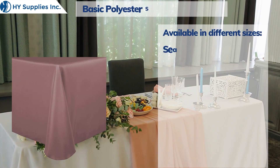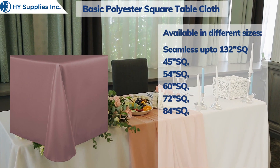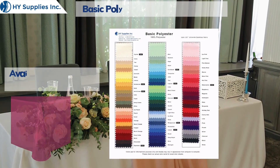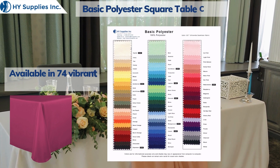Available in different sizes and 74 vibrant colors.